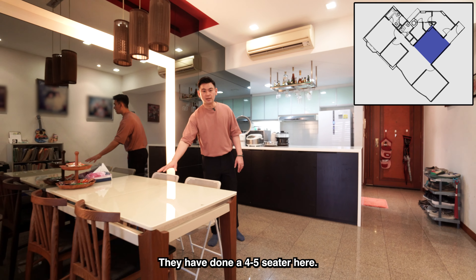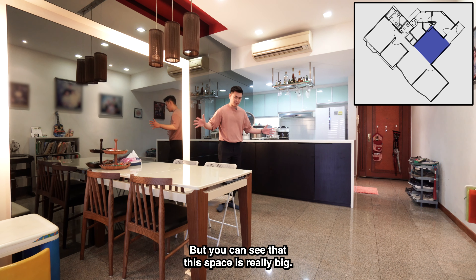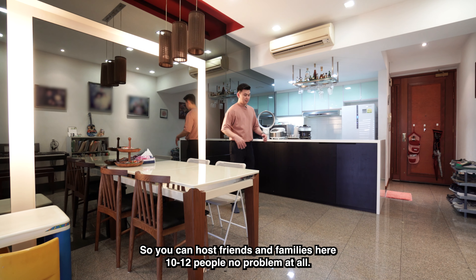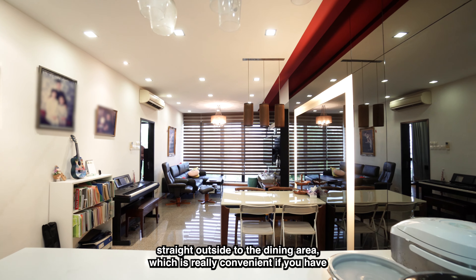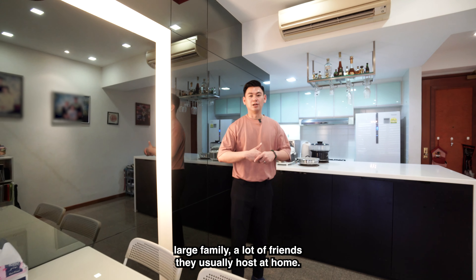They have done up a 4 to 5 seater here, but you can see that this space is really big. You can actually fit even a 10 to 12 seater here. So you can host friends and families — 10 to 12 people, no problem at all. And once you prepare your food, you can serve it straight outside to the dining area, which is really convenient if you have a large family or a lot of friends that you usually host at home.